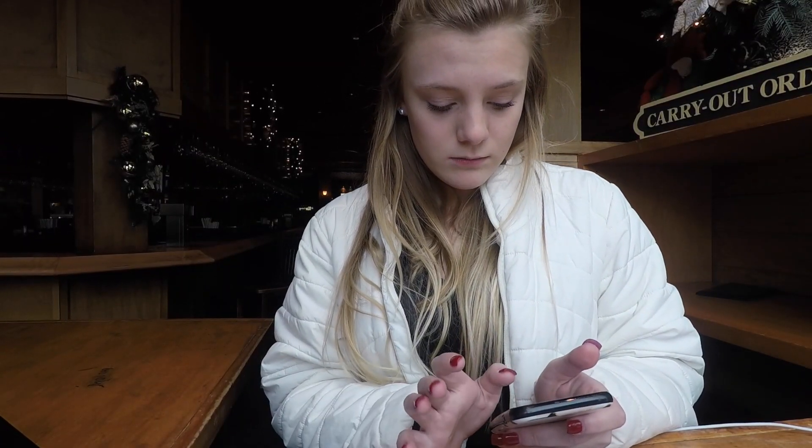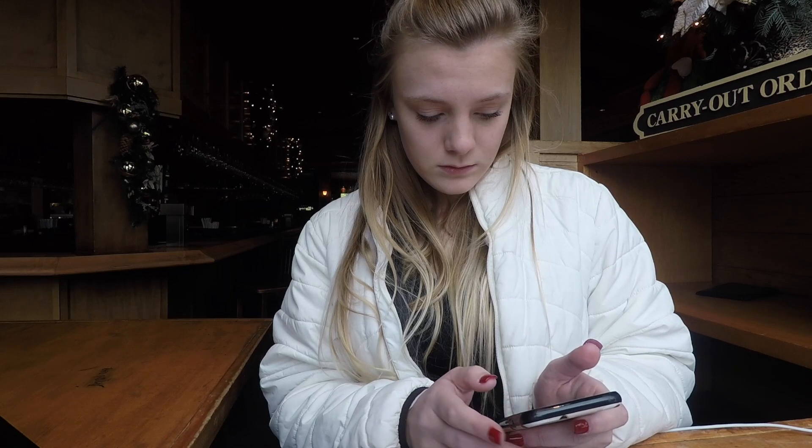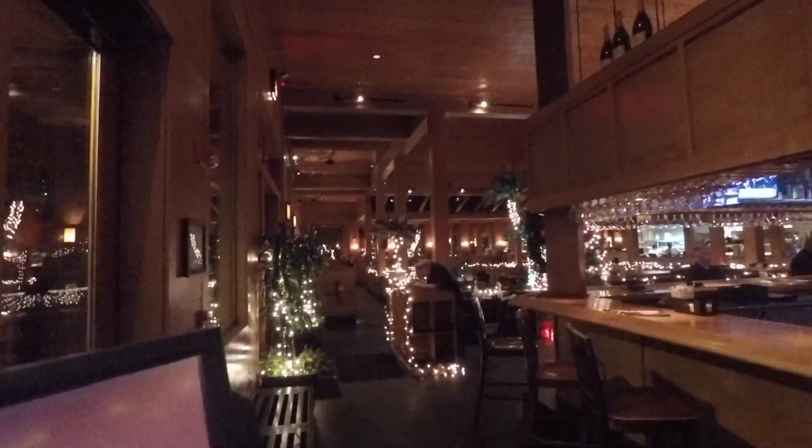Hey guys, so I just got to work — we're vlogging! This is my work best friend Kendall. Our place is super, super Christmassy.